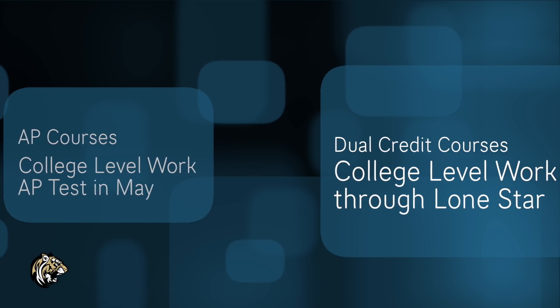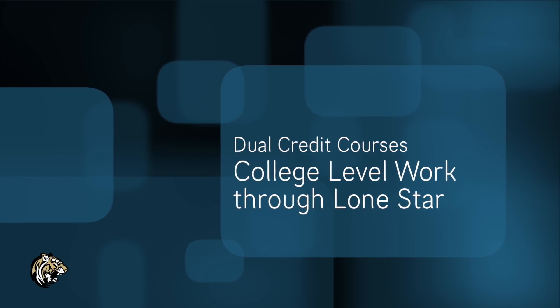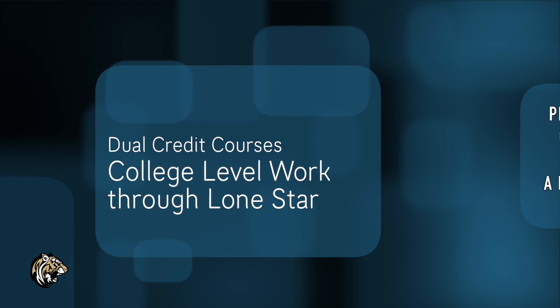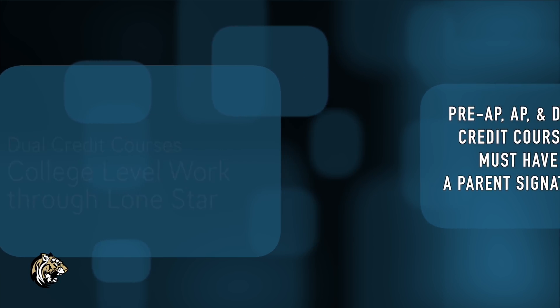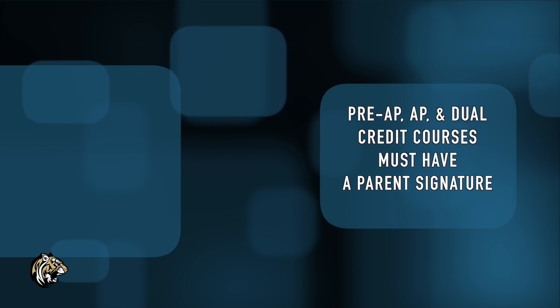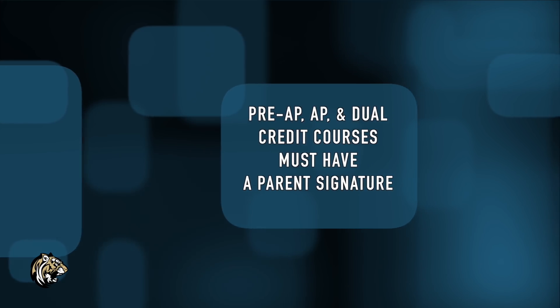Dual credit courses are also at a college level. These classes are taught through Lone Star, but you can take them here at CHS. You will have to take the TSI in order to take the course you want, and you will get a discounted tuition to pay for the class. Students can also use their PSAT score if they meet the mark. If they pass the class, they will earn credit for the Lone Star course and a CHS credit.